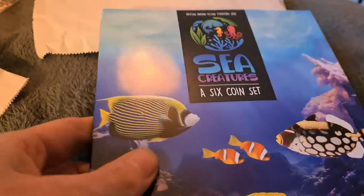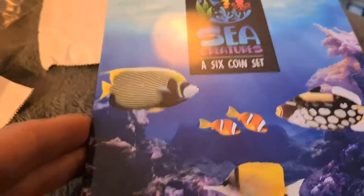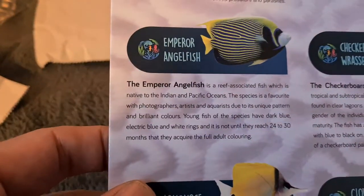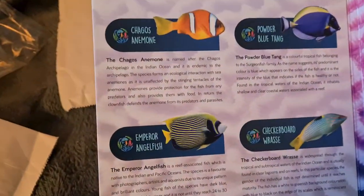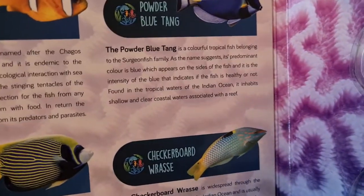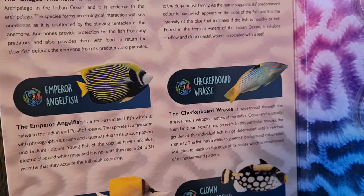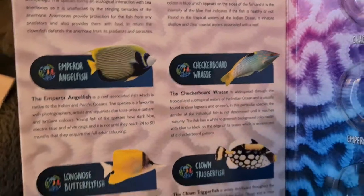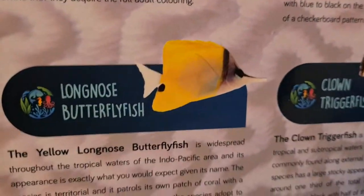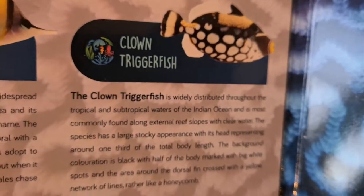If we open it up and take it out of the packaging, let's pop the invoice to the side and have a look. So it's the Sea Creatures, a six-coin set. It's a really nice blue folder and inside we have space for the orange anemone, the powder blue tang, the emperor angelfish, the checkerboard wrasse, the long nose butterfly fish, and finally the clown triggerfish.